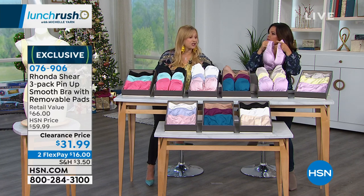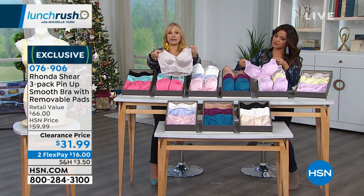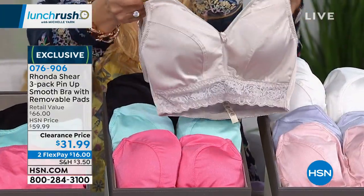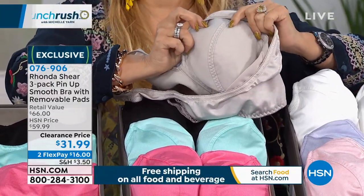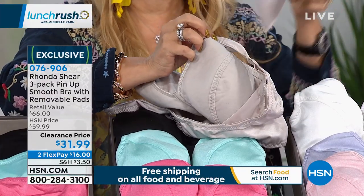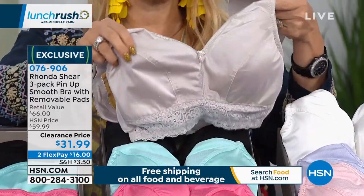Foundation is where your fashion starts. The right foundation makes your clothing look great. Look — this side doesn't have the pads and this side does. Even without the pad, the bra gives shape. We can do things with technology now that we don't have to use underwire, hooks, and eyes. It's the fabric lining — baby soft — then your pad, which you can use in any other bra, then a satiny finish that is so smooth.